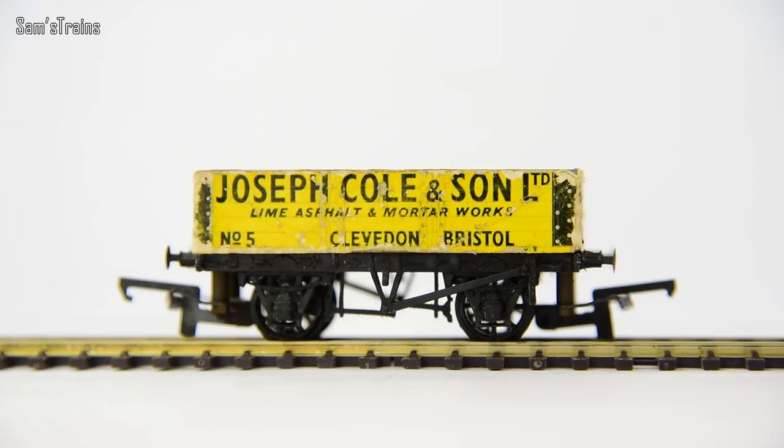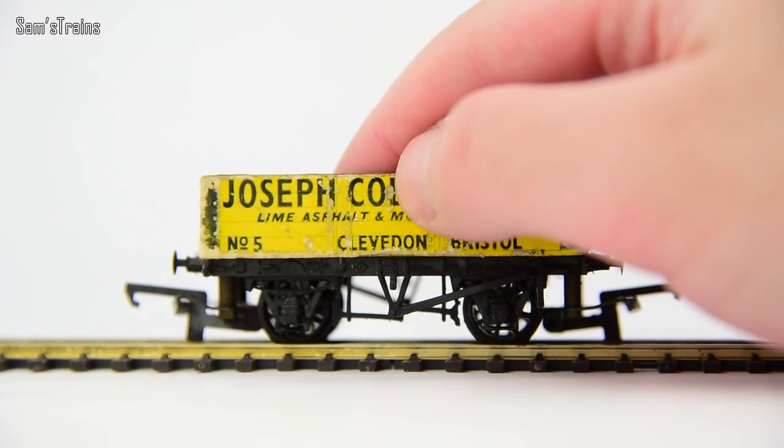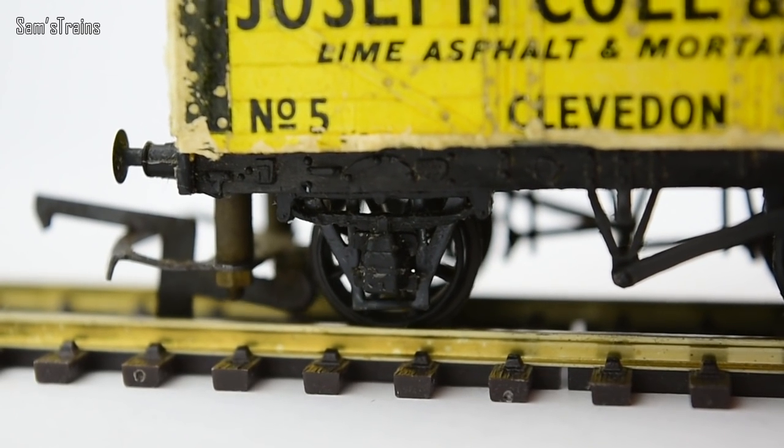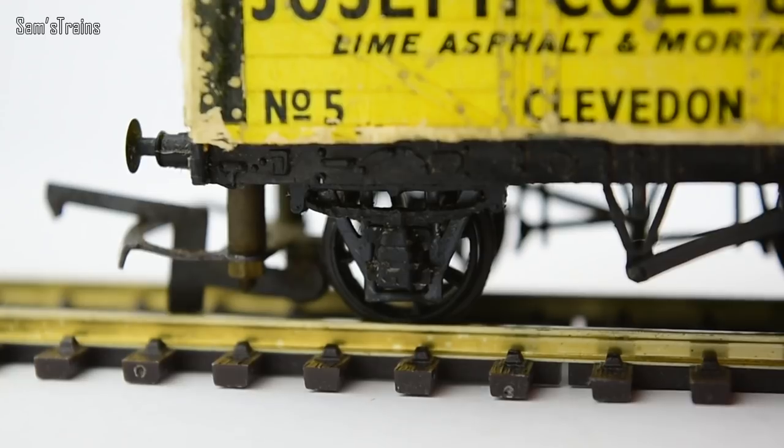Nothing special about it, or so I thought until recently — until I discovered that on this model, the suspension springs actually work when you put pressure on the model. To me that is absolutely incredible, and to me that is a One Minute Wonder.